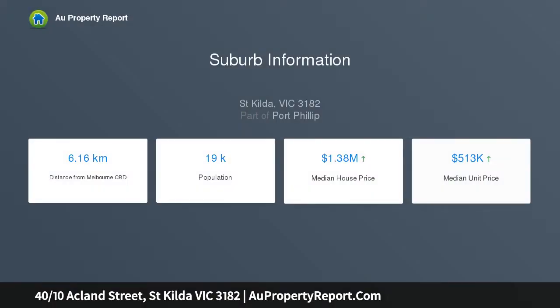This fab property is good living on the inside whilst offering cosmopolitan best on the outside, just a stroll to transport, beach and much more.